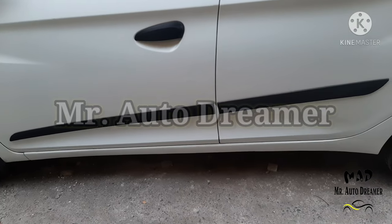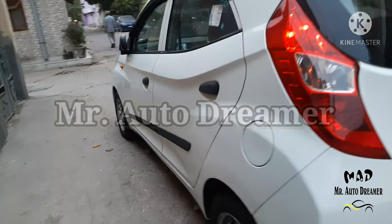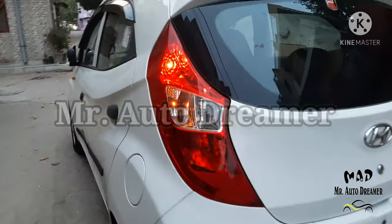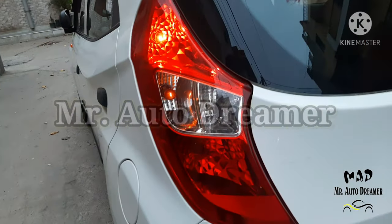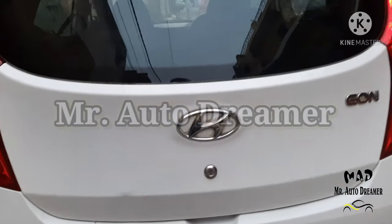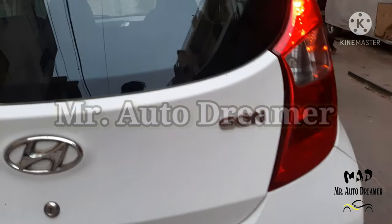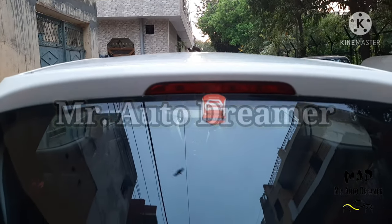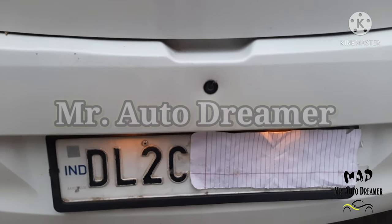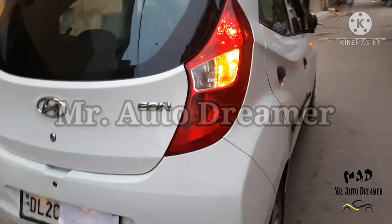Dual protection side cladding is available. The driver side is neat and clean. The rear has a red fiery tail lamp. The EON badging is visible. High mount stop lamp and spoiler are available. Reverse camera is available. Rear bumper is available. Rear profile is neat and clean.